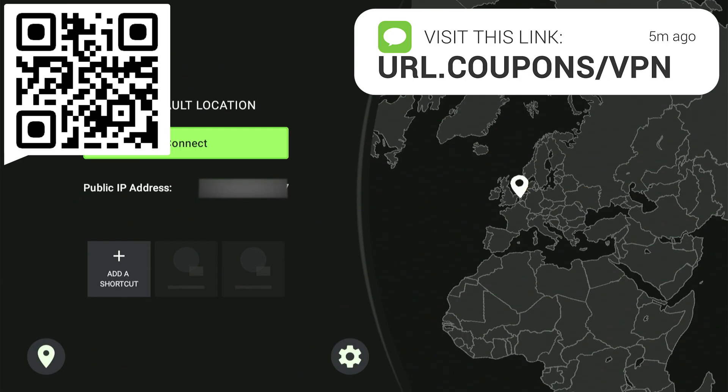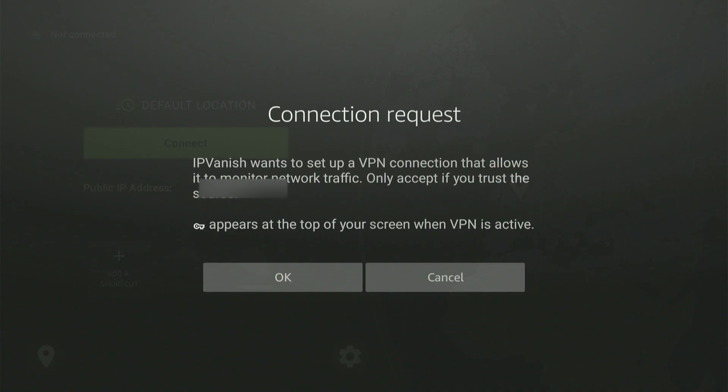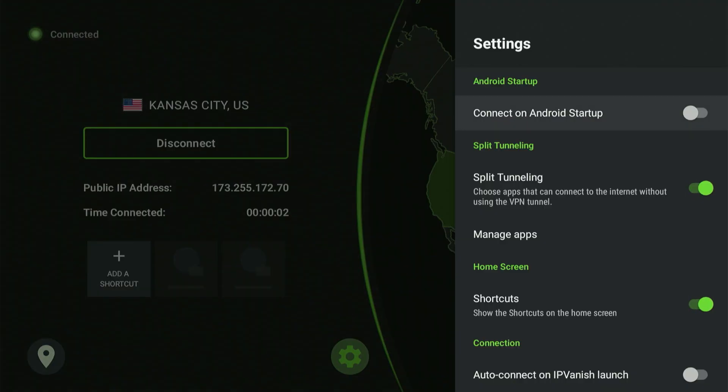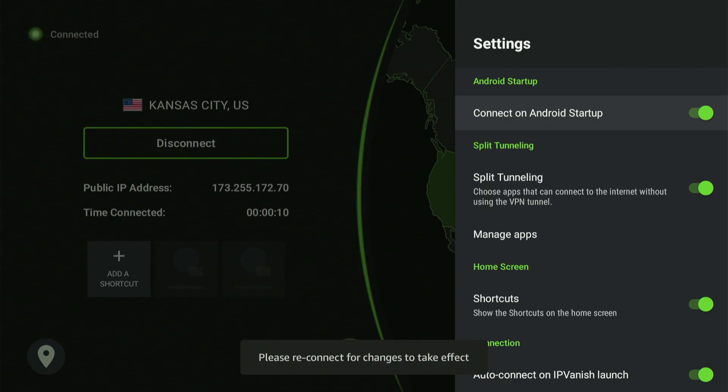After signing up, they'll send an email with your unique username and password. Log into the IPVanish app and hit 'Connect.' I also want to show a couple of settings — hit the gear icon and a menu will appear. I recommend enabling 'Connect on Android Startup' and 'Auto Connect on IPVanish Launch.' Turn these on and you won't have to manually turn your VPN on every time — it'll connect automatically so you won't have to stop your movie to check if it's on.